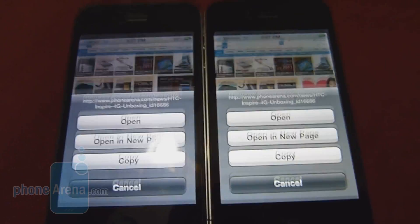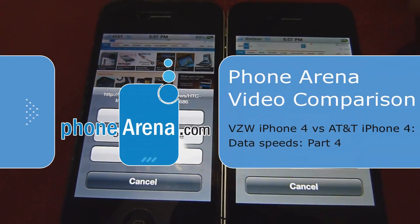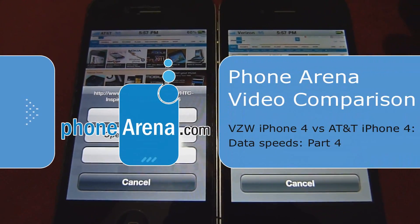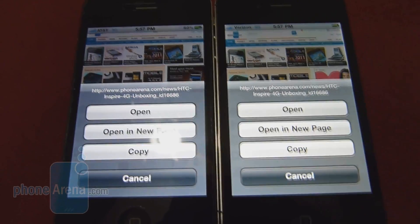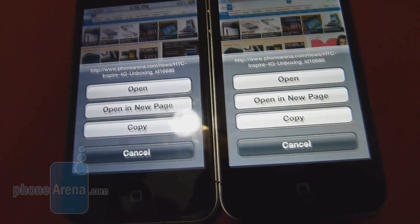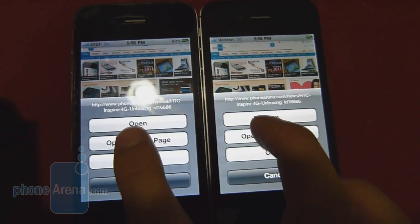Now that we've checked out the data speed, we're going to show you the web browser. We already have our website loaded. We're going to open up a new window with a new link that we haven't checked out in both handsets. We're going to do it for the first time and see which device comes up on top as far as fully loading the entire web page. Here we go.